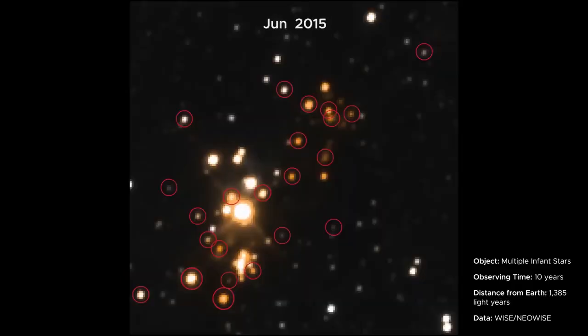This star-forming region is home to more than a dozen protostars. Observations like this show scientists how these clumps of gas and dust eventually grow into stars.